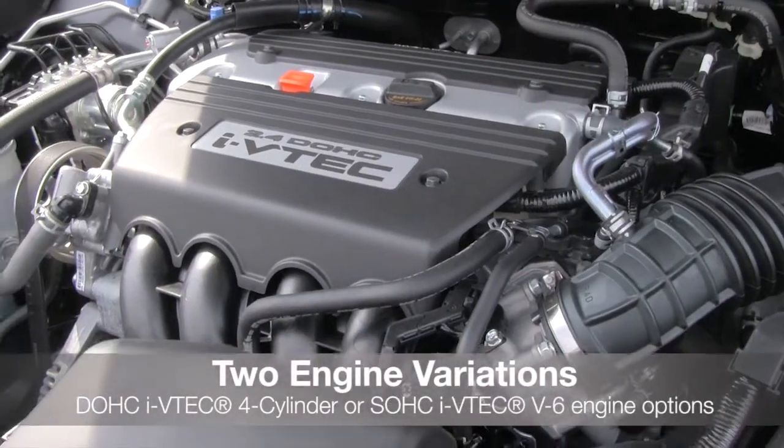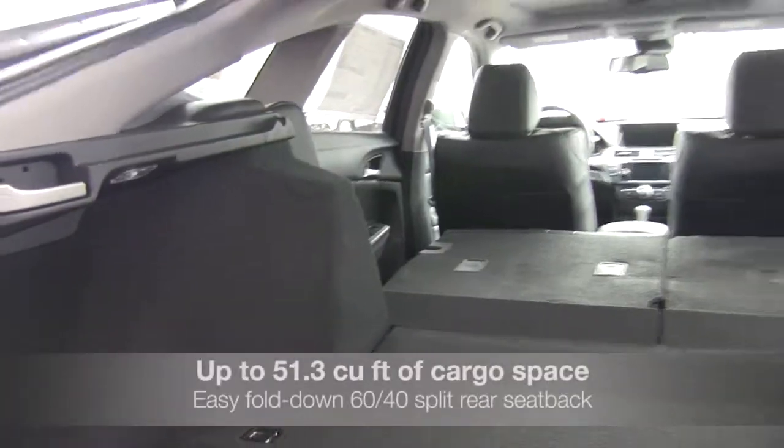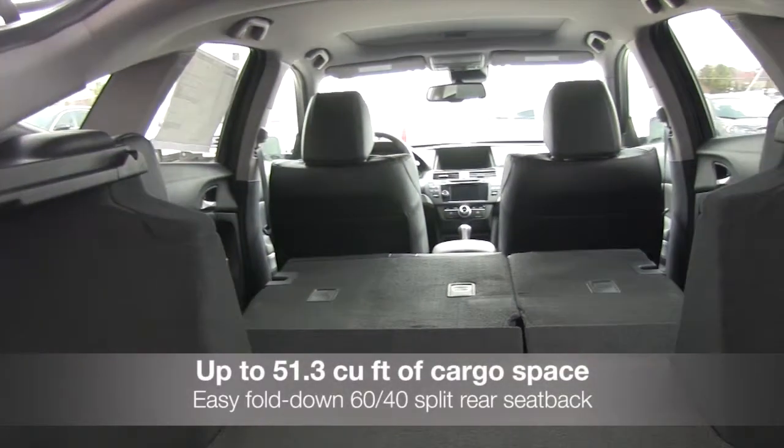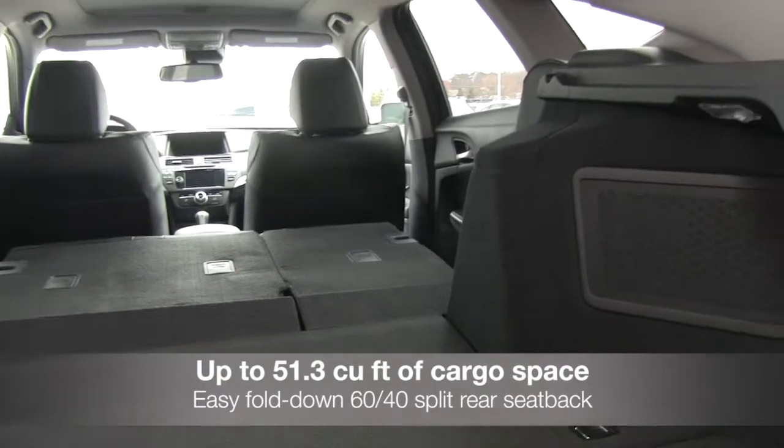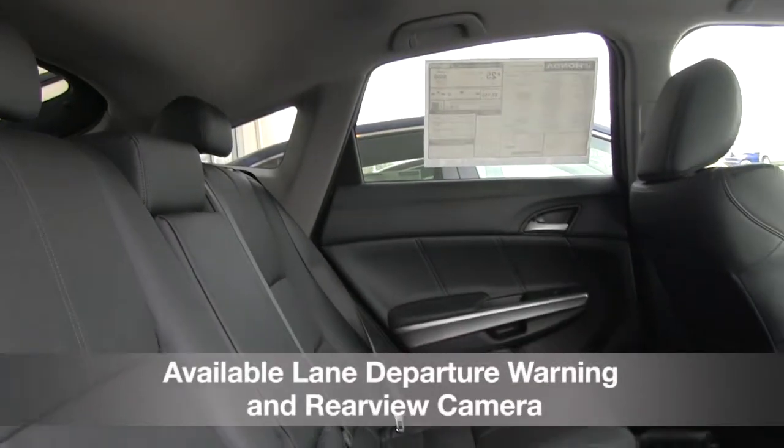It comes with two engine variations: the iVTEC 4-cylinder or the iVTEC V6. Get plenty of cargo space with an easy fold-down split rear seat back that provides up to 51.3 cubic feet of cargo space.